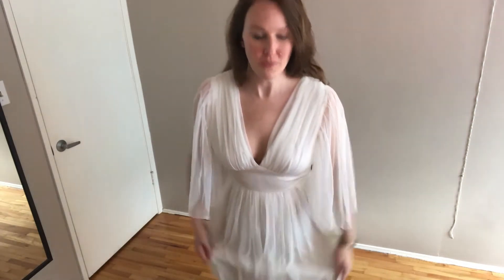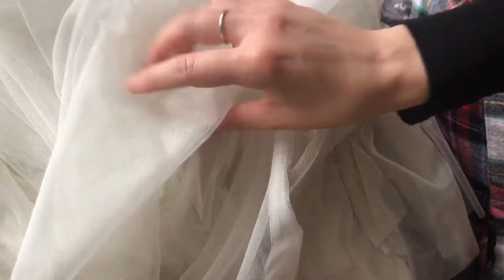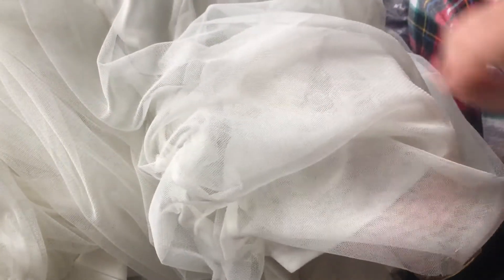Under the skirt there's a layer of tulle and also a white slip underneath. I imagine you can wear any kind of underwear under this. I'm not wearing a bra with it and it seems fine, but you could easily wear one — I think this would cover up any straps pretty well.